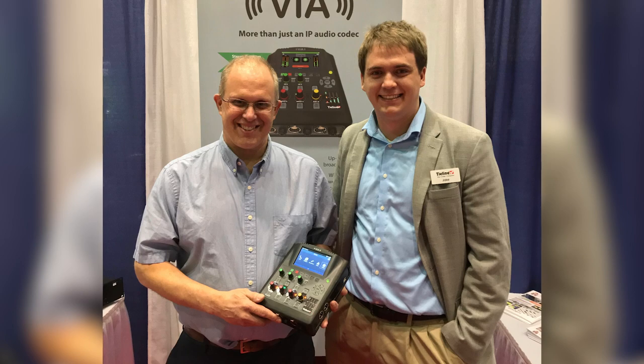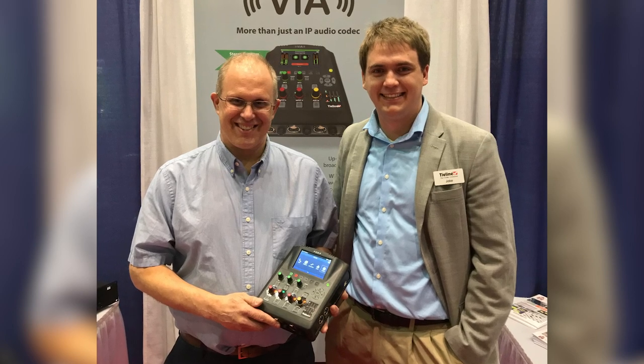Implementing the VIA has made my life a lot easier. It's really just an all-in-one solution — turn it on and it goes. You recall the profile and it just works. I would recommend it to anybody because it's been so reliable.